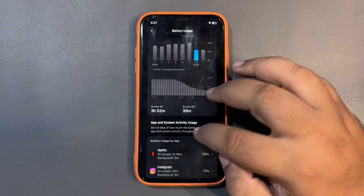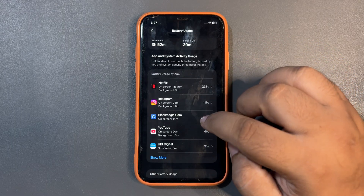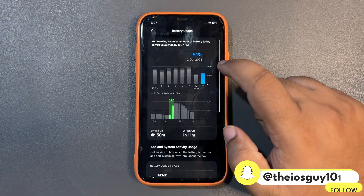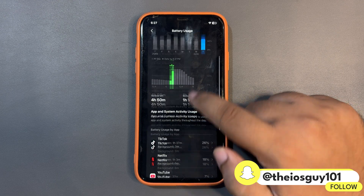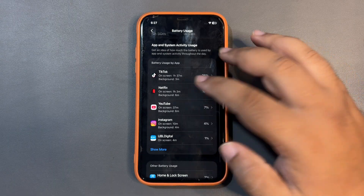The next day I used 60% of my device and got 3 hours and 52 minutes of screen-on time, using Netflix, Instagram, BlackMagic Cam, YouTube, and other applications. Today I again used around 61% and got almost 4 hours and 50 minutes of screen-on time, with TikTok, Netflix, YouTube, and Instagram.